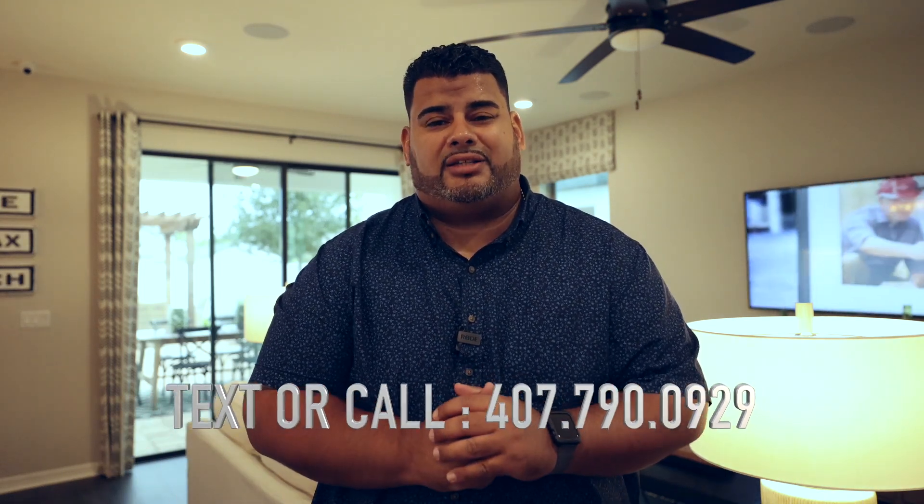Hey guys, is this the home for you and your family? If it is, give me a call at 407-790-0929. This is Anthony Tejada once again with Preferred Real Estate Brokers, always shattering your expectations.